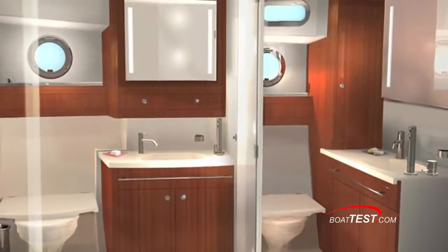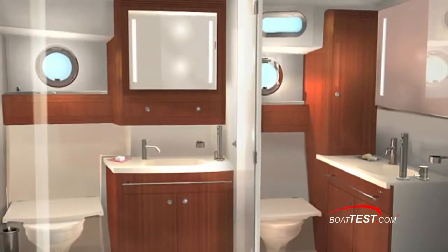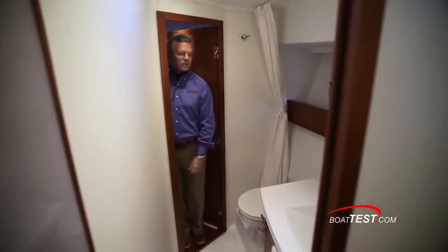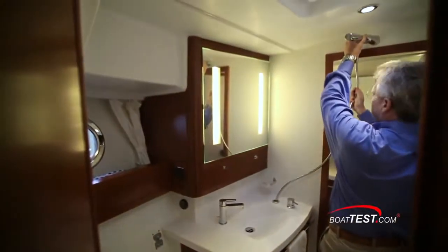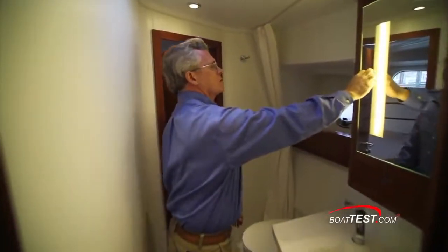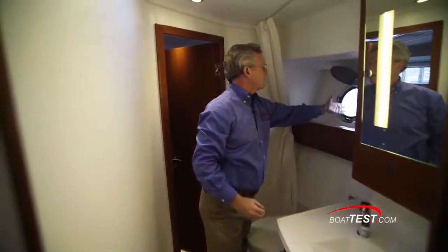The day head also serves as a wet head, and it's very clever that it's connected to the master head by a frosted glass door. This allows the day head to be used as a shower while the master head remains usable for another person — perhaps in the case of two people getting ready at the same time. If needed, the master also serves as a wet head with a pull-out sprayer. Notice the mirrors have lights embedded into them. Both heads have opening port lights and 6 feet 6 inches of headroom.